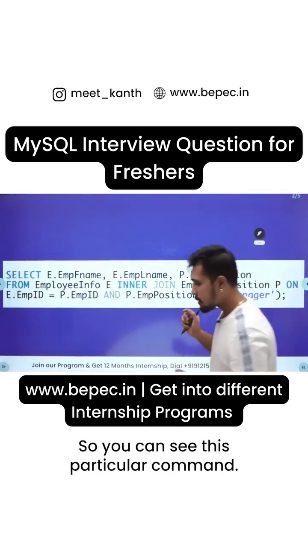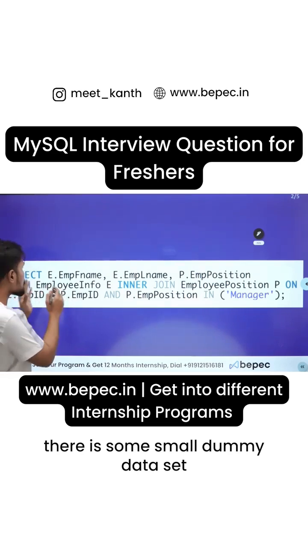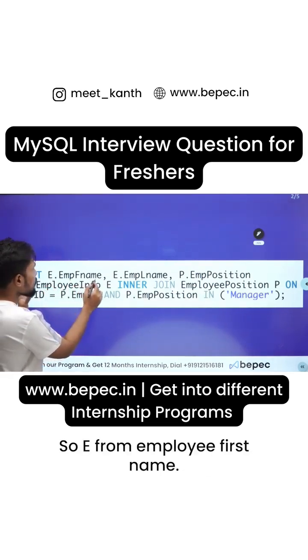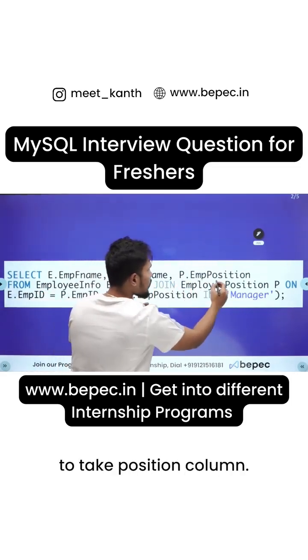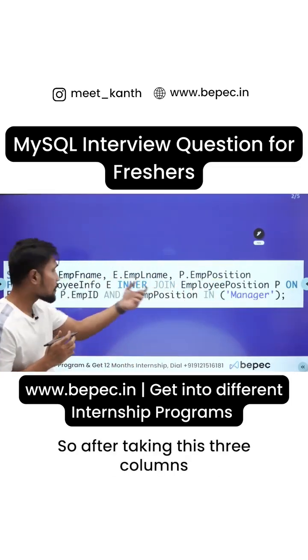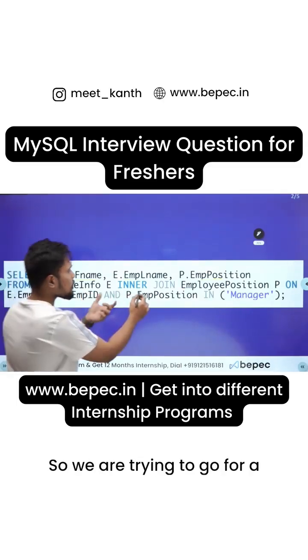You can see this particular command — there is some small dummy dataset. I want to select from the employee table: first name, last name, and the position column. So after taking these three columns, we query from the employee_info table.